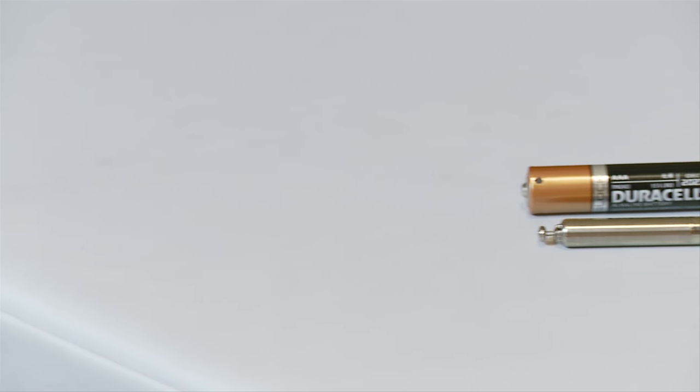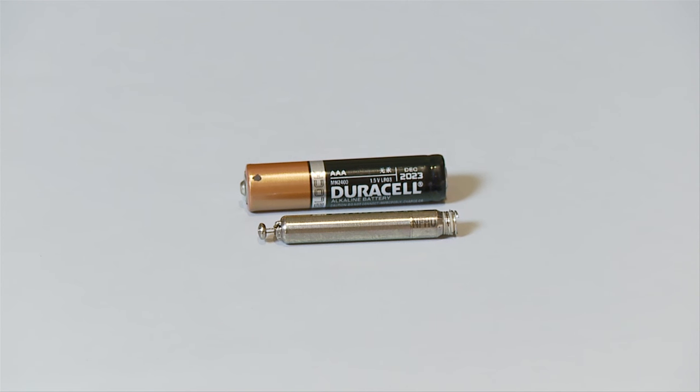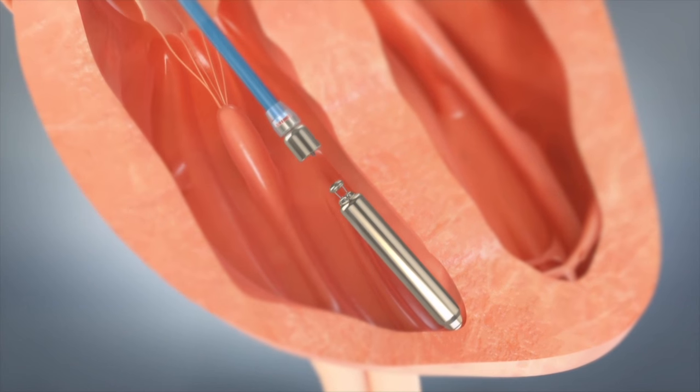Dr. Doshi says this is clearly where the technology is headed. The next phase is essentially allowing communication between the top chamber and bottom chamber using two wireless capsules, using Bluetooth technology to allow communication between the two capsules. That's still in the works — it'll be several years away, but that's where technology will go.